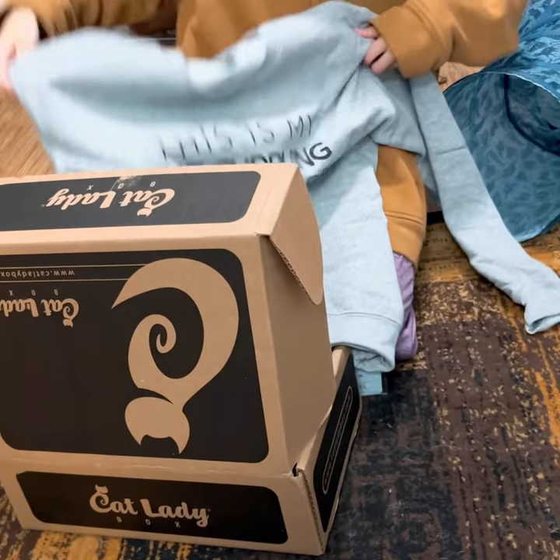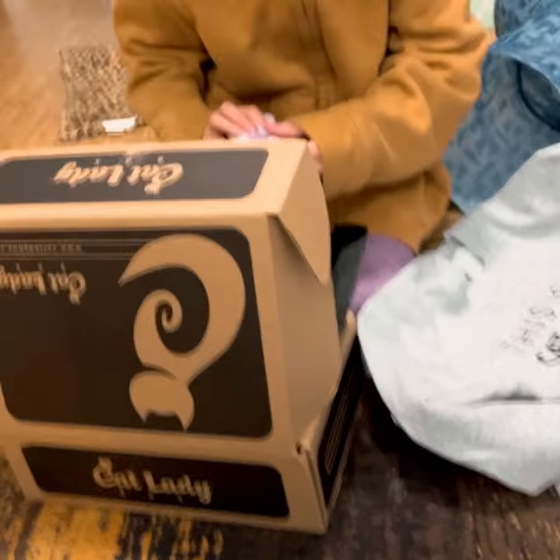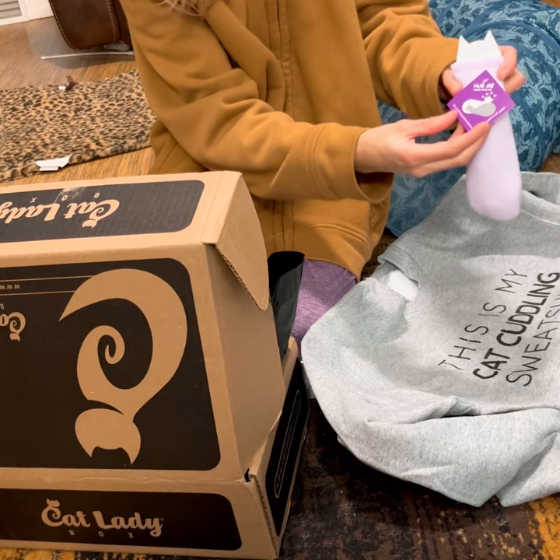A cute sweatshirt that says 'This is my cat cuddling sweatshirt.' We also have another cute cat toy called the Hug Me.